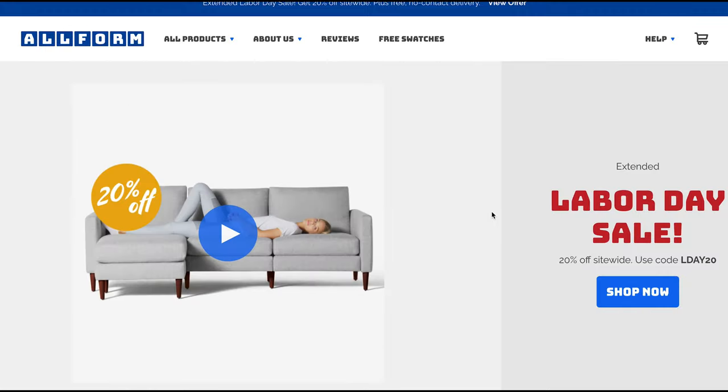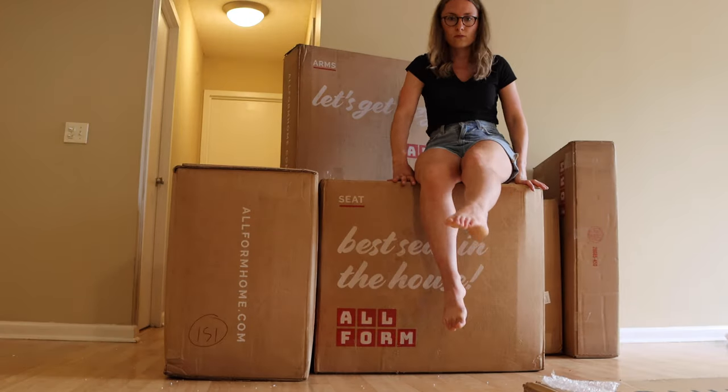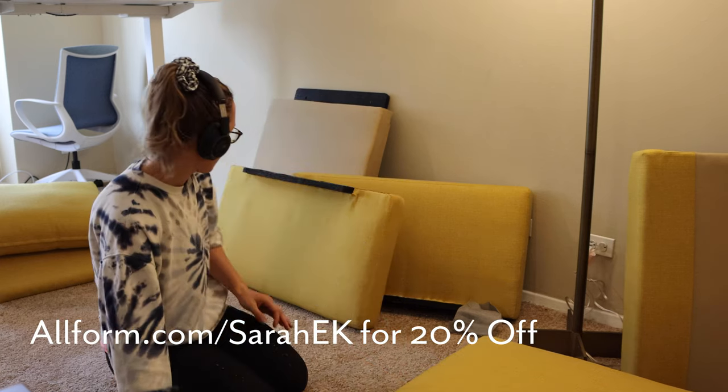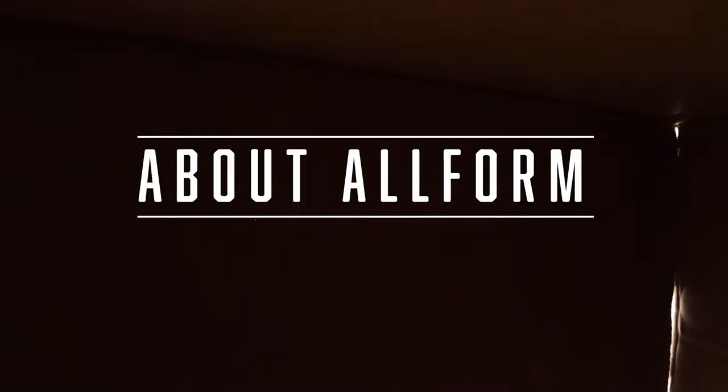They did send me these sofas for free to review, and they're also compensating me for my time to make this video. However, this is going to be a completely honest review. I got the A-OK from them to really dive into the nitty gritty pros and cons. I'm going to share the things I like as well as the things I don't like about this sofa.